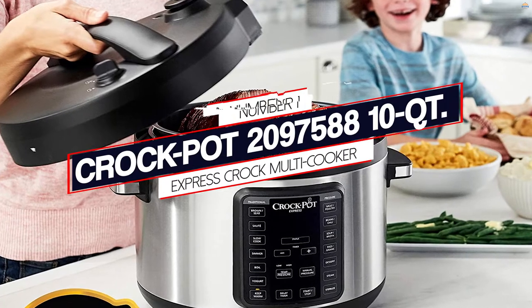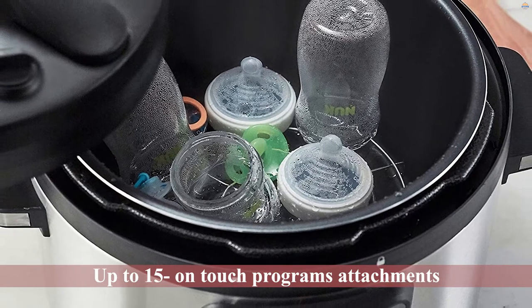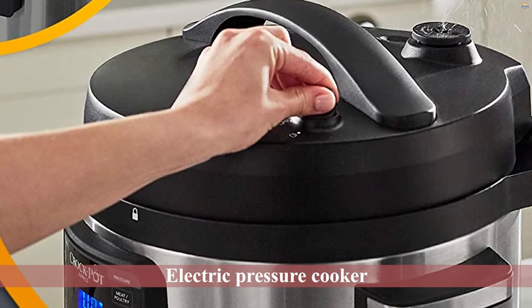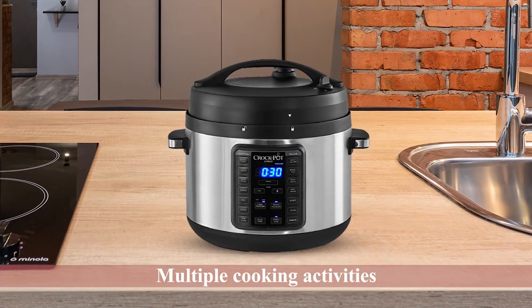Number 1: Most Popular — Crock-Pot 2097588 10QT Express Crock Multicooker. If you have a limited budget for electrical appliances, then the Crock-Pot 2097588 10QT Stainless Steel is the best choice for your budget. You can prepare delicious meals instantaneously as it has up to 15 one-touch program attachments.